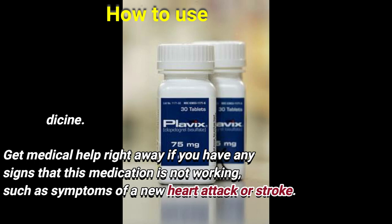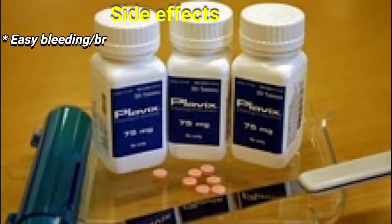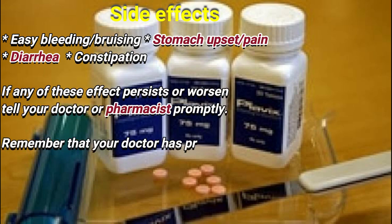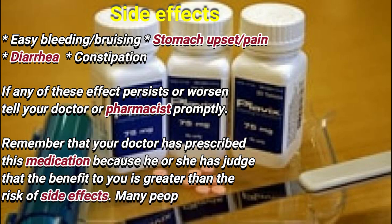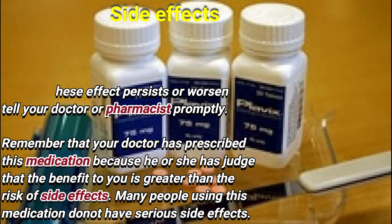Get medical help right away if you have any signs that this medication is not working, such as symptoms of a new heart attack or stroke. Side effects may include easy bleeding, stomach upset or pain, diarrhea, and constipation. If any of these effects persist or worsen, tell your doctor or pharmacist promptly.